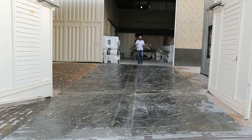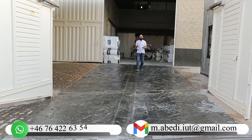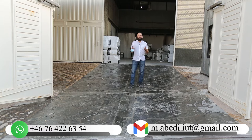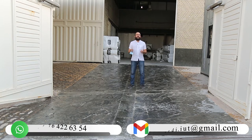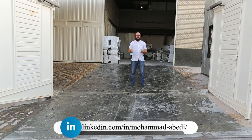I am so happy to introduce the factory. I know maybe you have a hundred questions, but if I wanted to explain all the processes that take part in the company, you would be bored. If you have any questions, you can ask me via LinkedIn, WhatsApp, Facebook, email, or even in the comments.